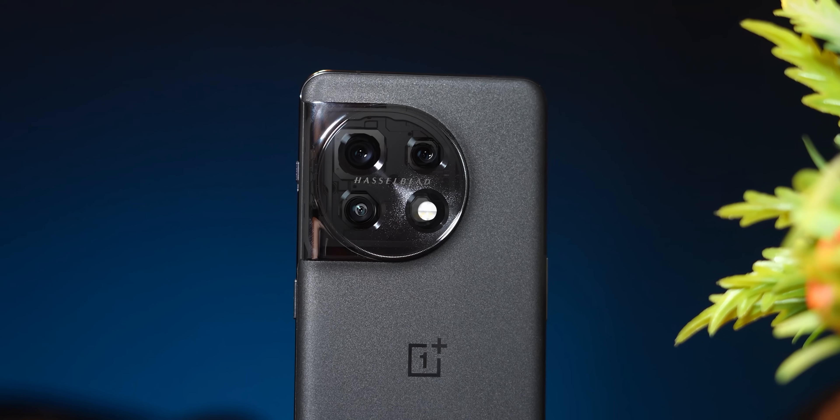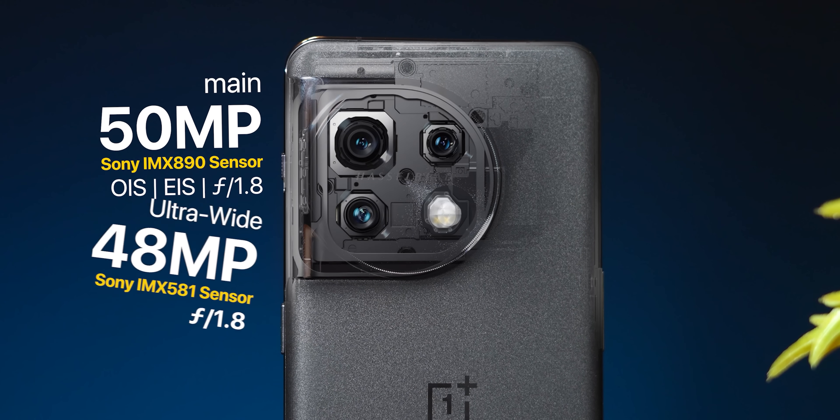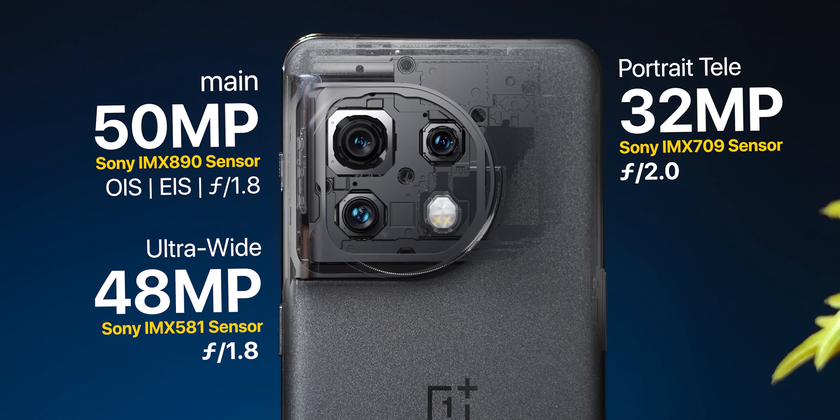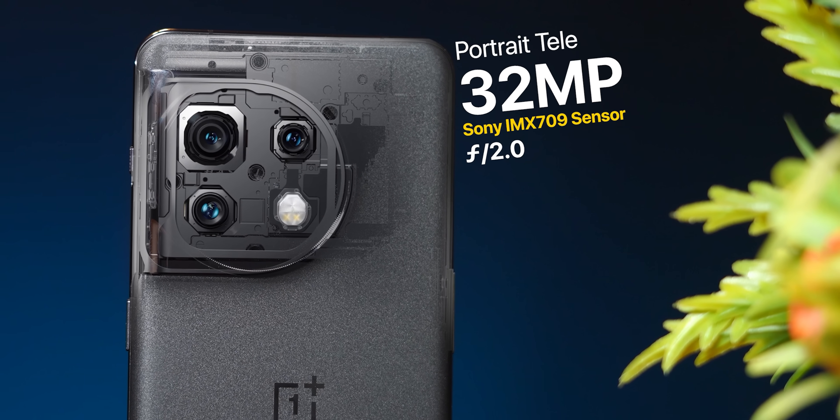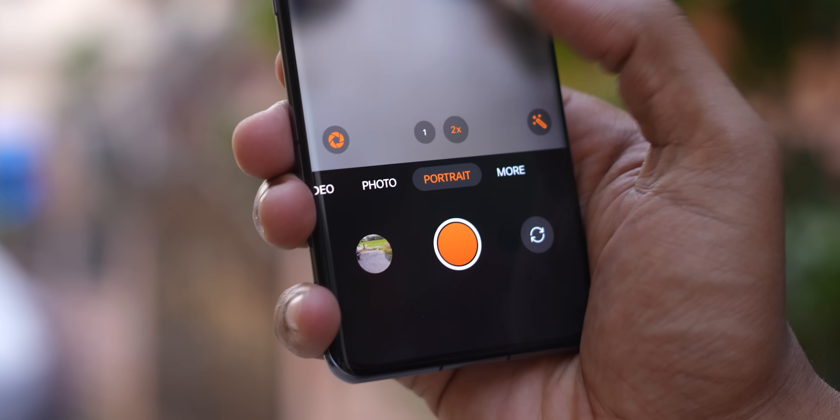There are other features like black and white. The camera has a main 50MP sensor, a 32MP telephoto, and a 48MP wide-angle camera. The telephoto offers 2x to 4x optical zoom.